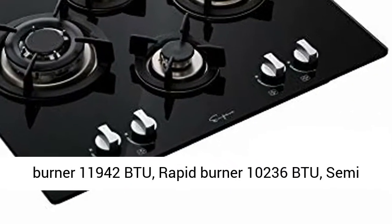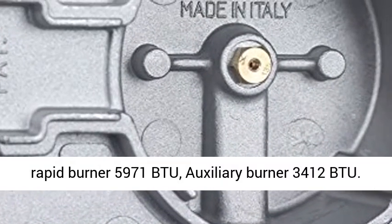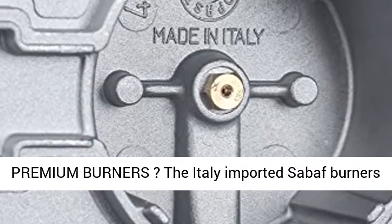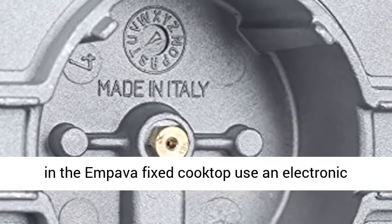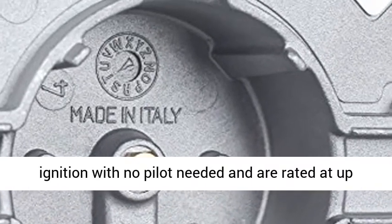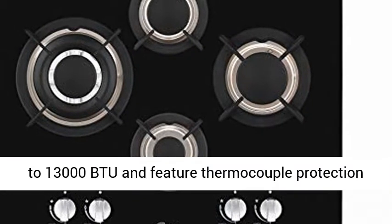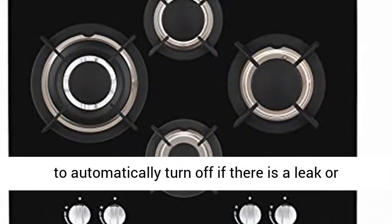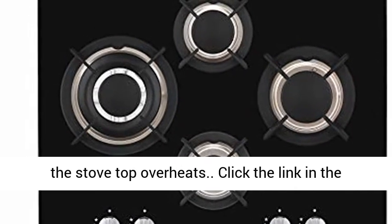Rapid burner: 10,236 BTU. Semi-rapid burner: 5,971 BTU. Auxiliary burner: 3,412 BTU. The Italy imported Sabbath burners in the Impava gas cooktop use electronic ignition with no pilot needed, and are rated at up to 13,000 BTU, featuring thermocouple protection to automatically turn off if there is a leak or the stove top overheats.